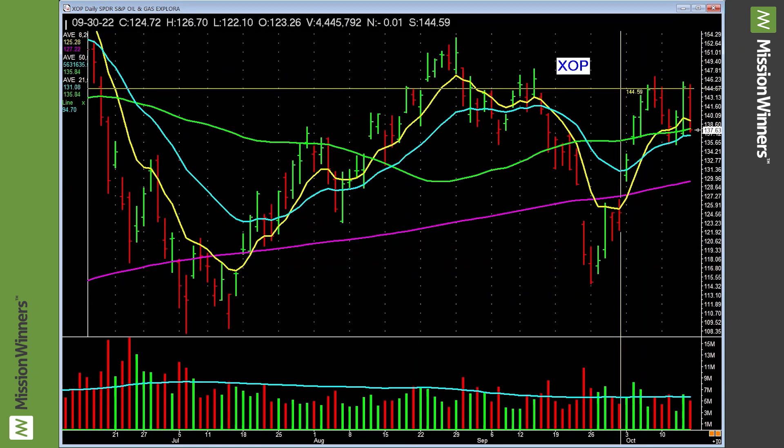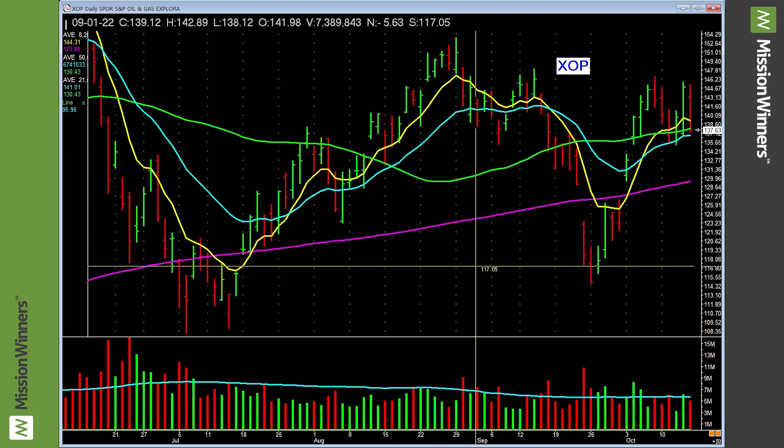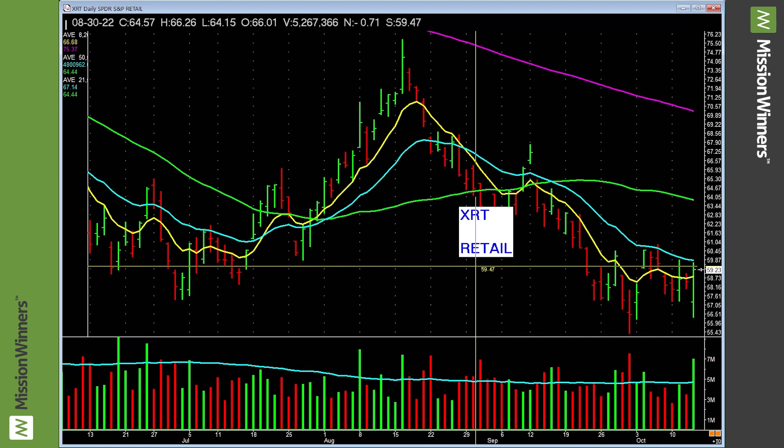Oil — another energy ETF — that doesn't look too bad. Have you seen the theme? This is why we do this. The bigger takeaway is: be careful overall, but a lot of the energy sectors don't look that bad. Maybe that's an area to look into.